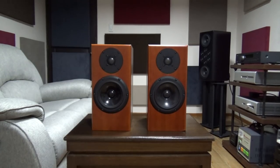Hi guys! This is the AudioFool and for today we're going to review the Totem Acoustics Rainmaker Speakers.